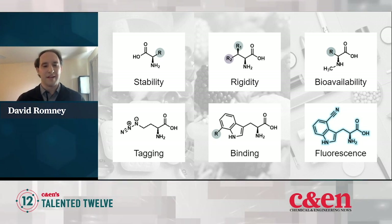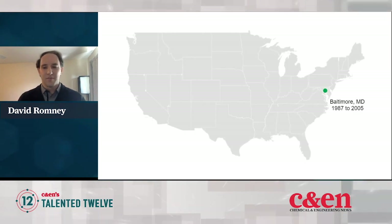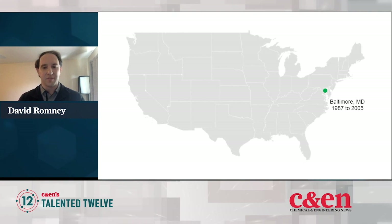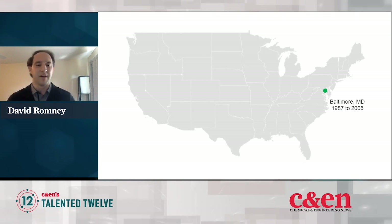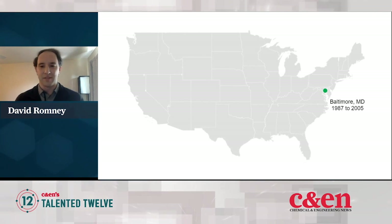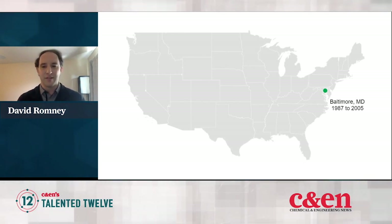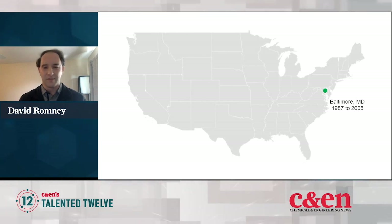Now I want to talk quickly about how I even ended up interested in this problem in the first place. My scientific journey begins in Baltimore, Maryland, which is where I was born and grew up. My parents weren't scientists per se, but my mother was a professor of the history of science, so science was definitely a topic of conversation growing up. I had encountered chemistry a few times in grade school and was definitely interested in it, but I wasn't necessarily decided that I was going to major in chemistry in the future.